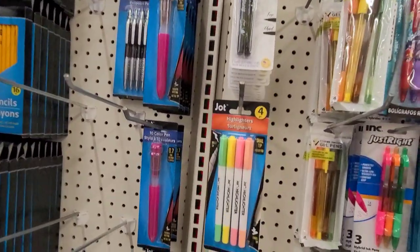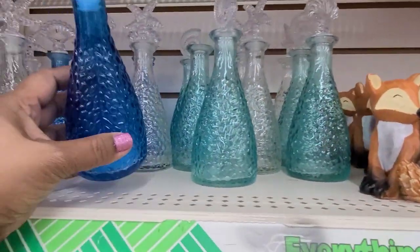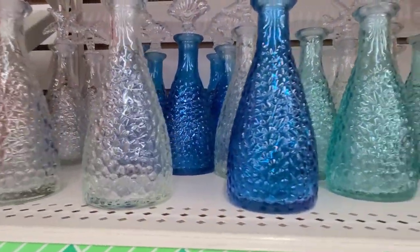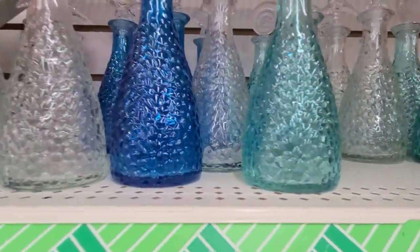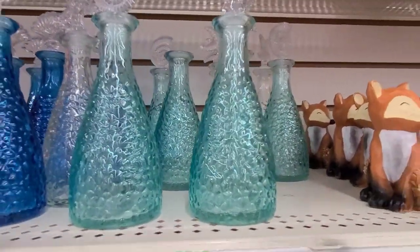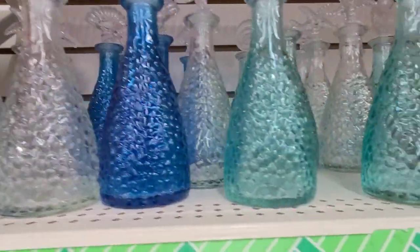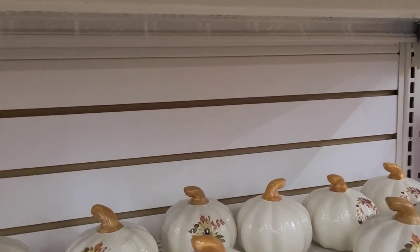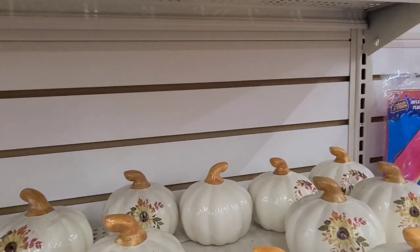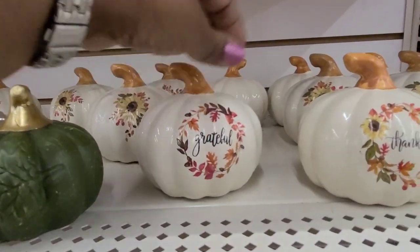They've got a bunch of those in here. And these pumpkins are back! And these bottles are back — they're gorgeous with the shells. Look at that, how gorgeous — absolutely gorgeous, really really gorgeous. I am loving them — I like the toppers on them, they are really really beautiful.